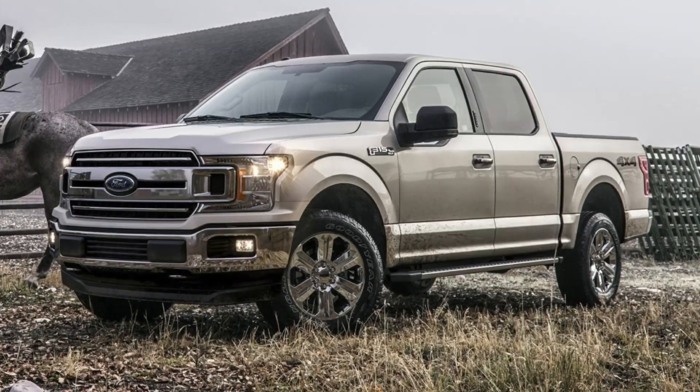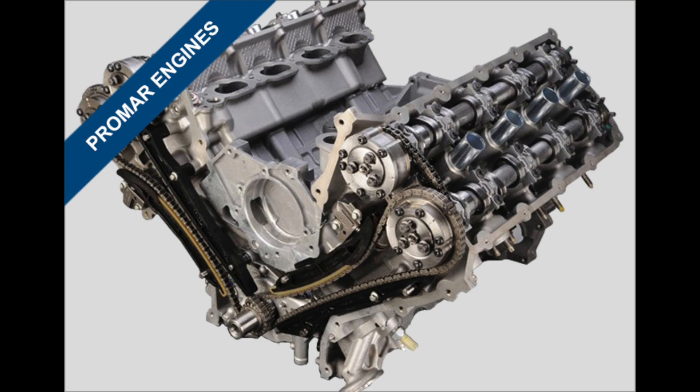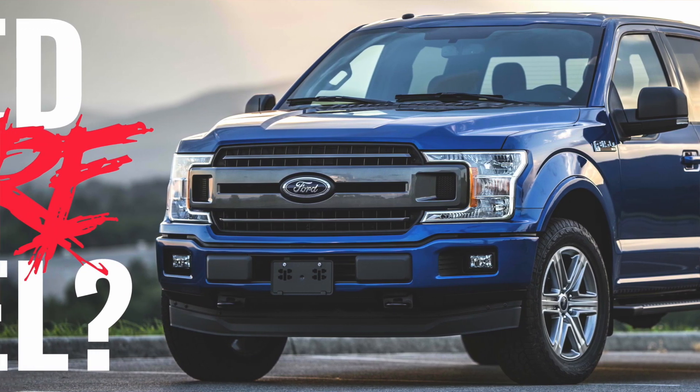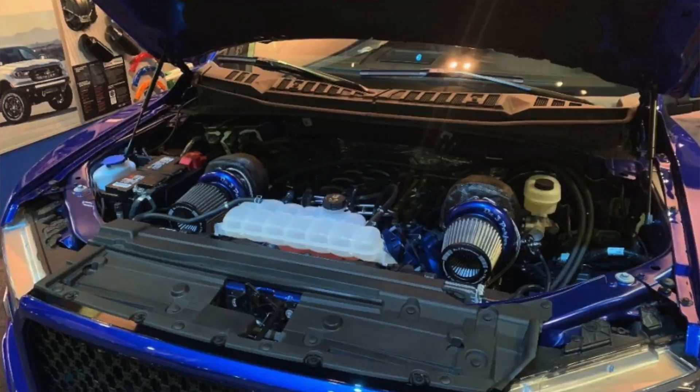A slight power bump: 395 horsepower and 400 pound-feet of torque. There's a slight displacement increase from 4.951 liters to 5.035 liters. The compression was a huge change, going from 10.5:1 to 12:1 — that's where you get a lot of that power. There's also a slightly larger bore, from 92.2 millimeters to 93 millimeters. Importantly, still no cylinder deactivation, and still on timing chains, which is very good.